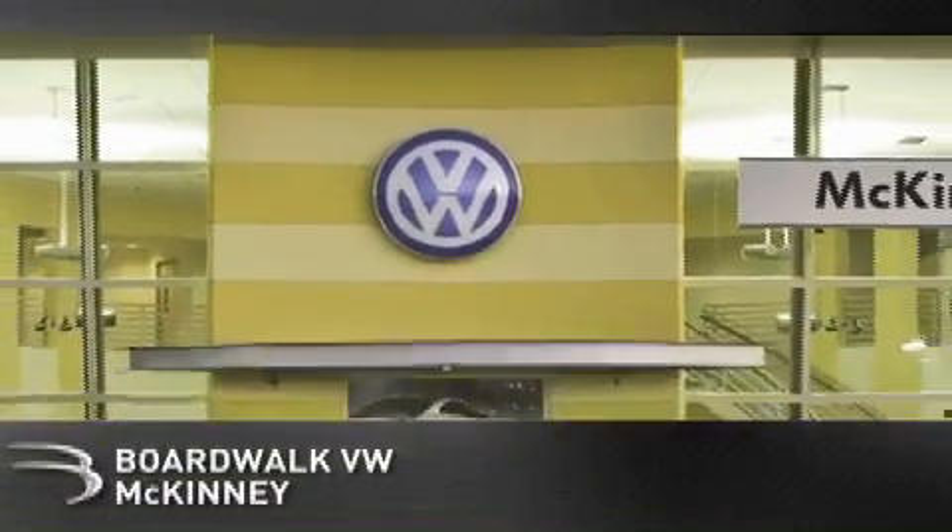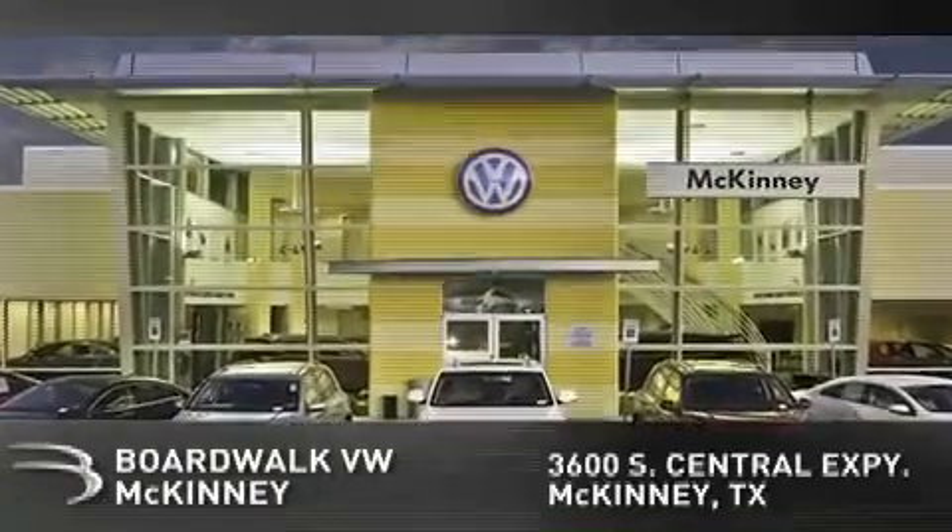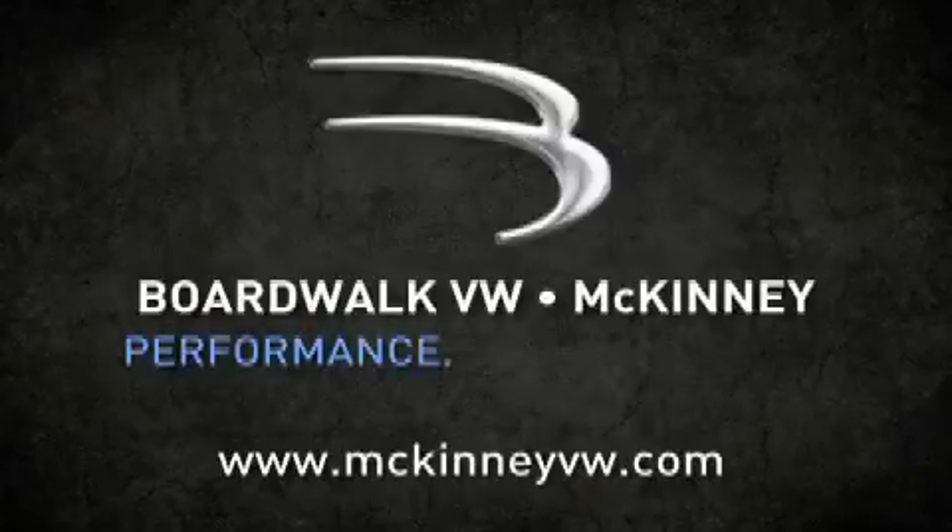BoardWalk Volkswagen McKinney is conveniently located at 3600 South Central Expressway in McKinney. Come experience the BoardWalk difference today. When you think BoardWalk, think performance. It's what we do.